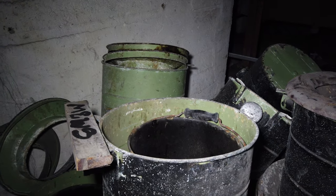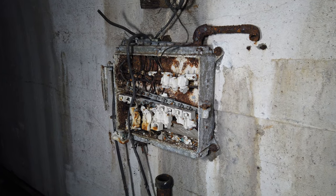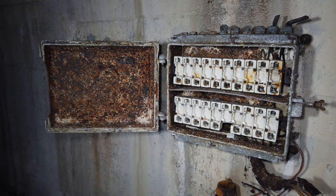From iconic Elsan chemical toilets, to rusted fuse boxes, and even some wooden fittings, the conditions down here have preserved things better than one might expect for an 80 year-old facility.